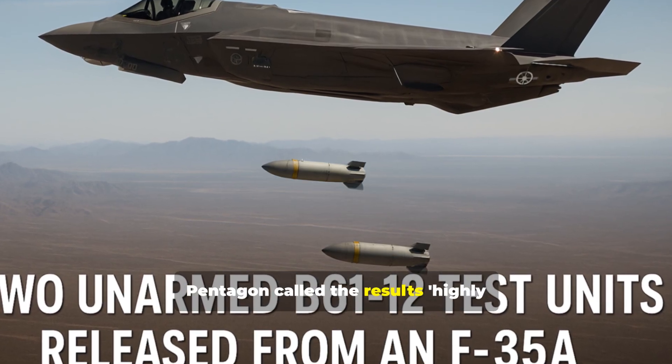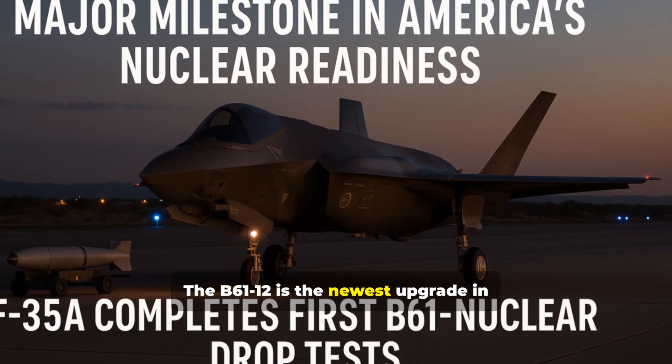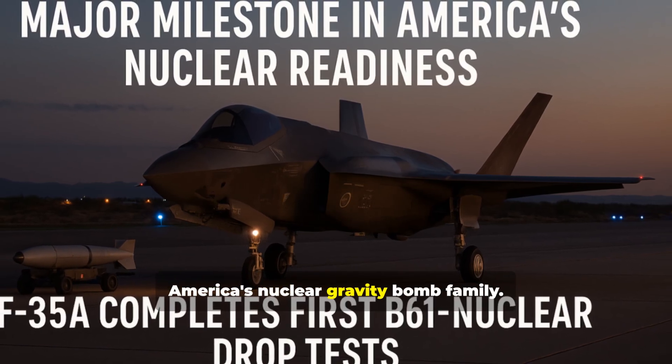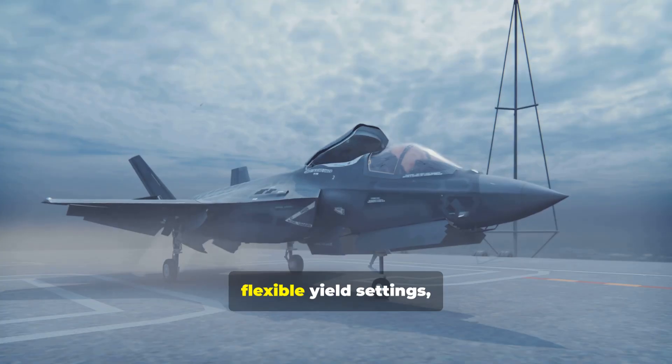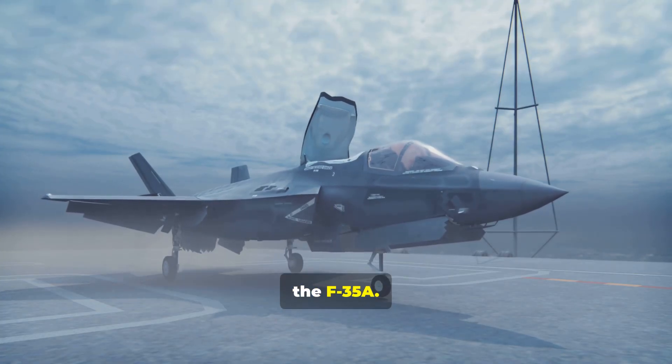The Pentagon called the results highly successful. The B-61-12 is the newest upgrade in America's nuclear gravity bomb family. It is built for accuracy, flexible yield settings, and integration with advanced jets like the F-35A.